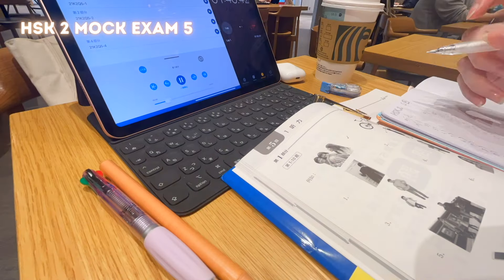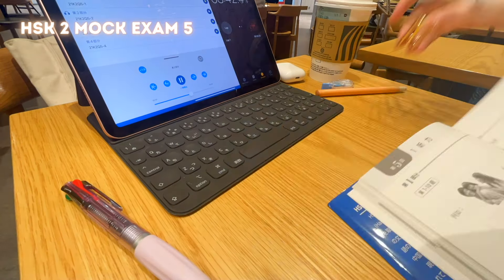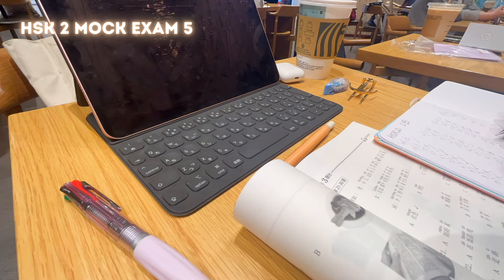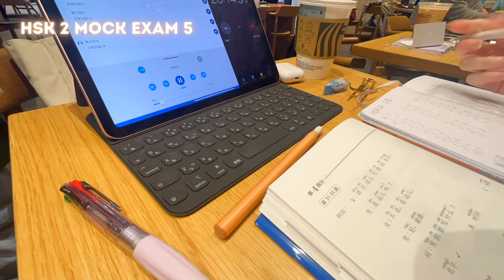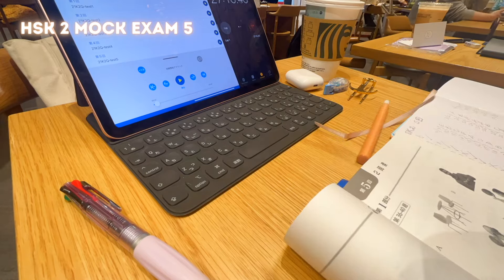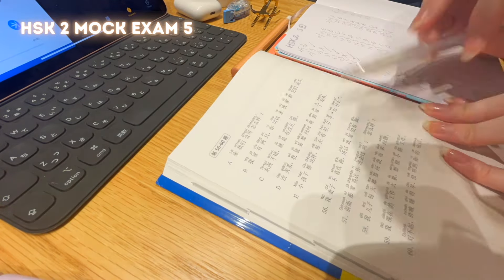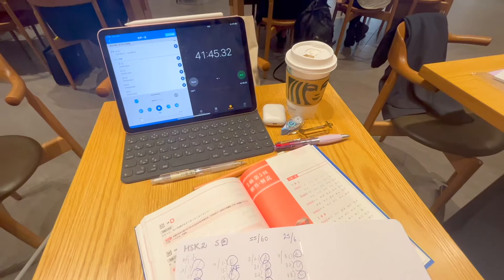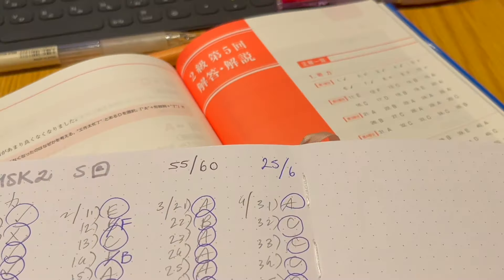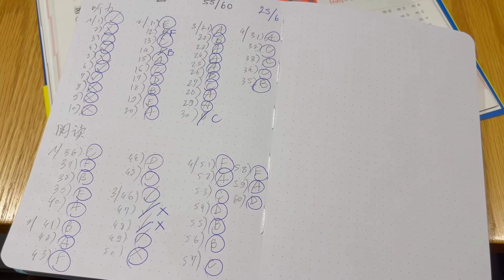In terms of comprehension, this time I could understand the listening section much better. After doing five of these mock exams and correcting my mistakes, I now have a much clearer idea of the sentence types and question structures to expect in the test, which helps me understand questions better. In terms of accuracy, some answers were given by deduction rather than full confidence, which I want to improve. When I corrected myself, I found a score of 55 out of 60 — I was very happy with the results.